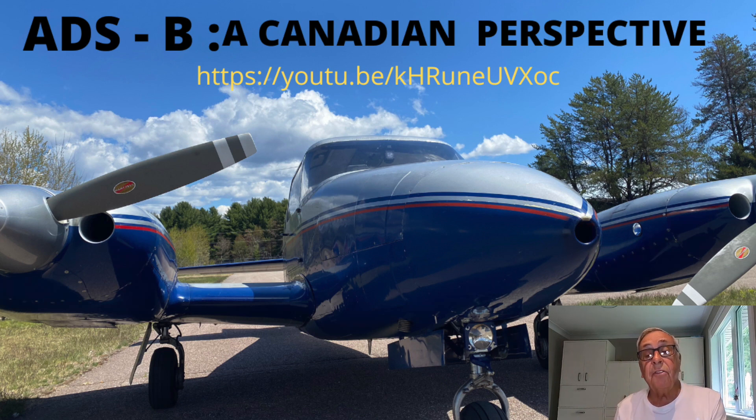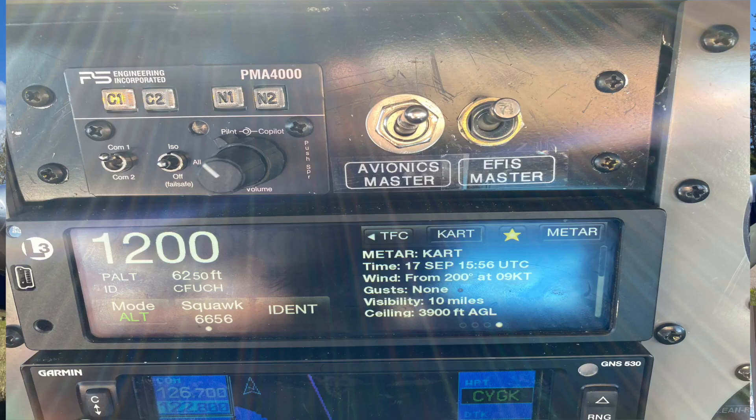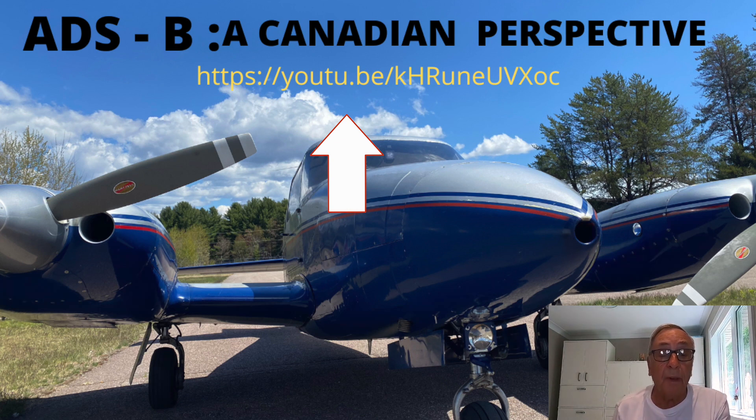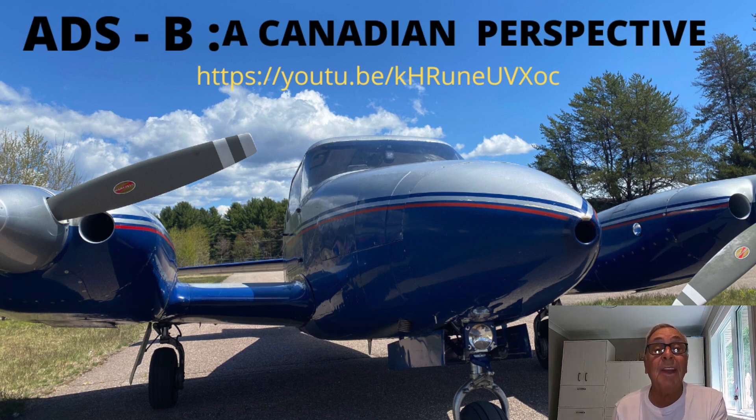In the US, the system can also give the pilot valuable weather and traffic information, but up until now this capability has not been available in Canada, as it requires an extensive network of ground stations and the Canadian system is intended to be space-based. Here's a link to that video we produced last year, which will lead into today's video on the ADS-B towers in Canada.